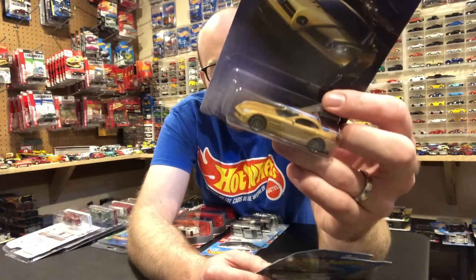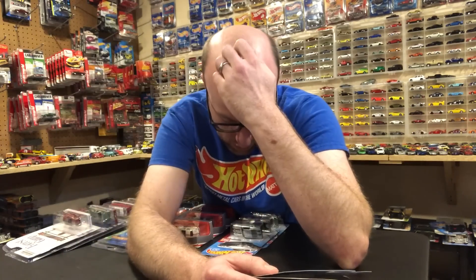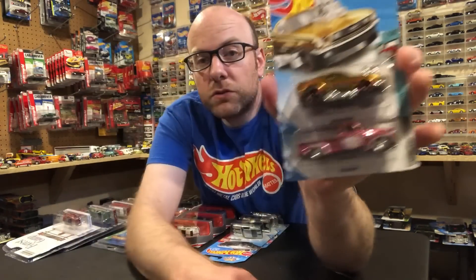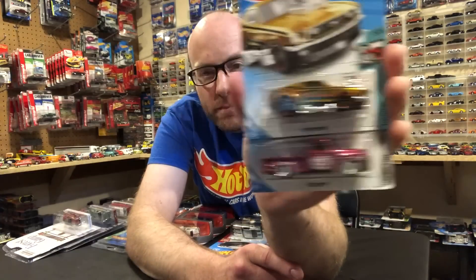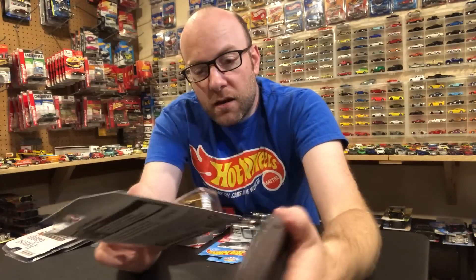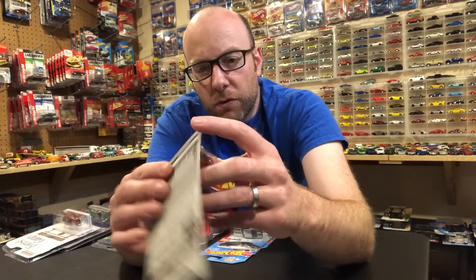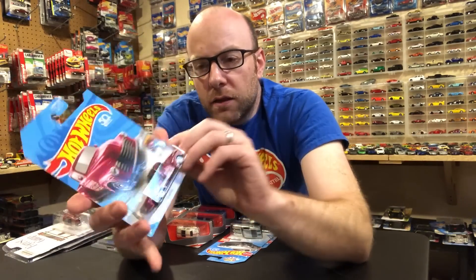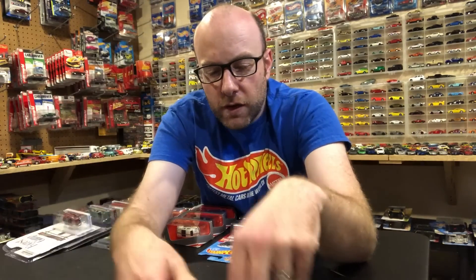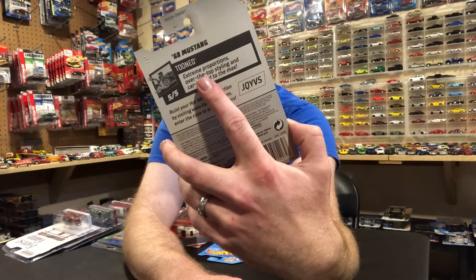The whole Mercedes-Benz Matchbox series is out except for the G-Wagon, which I believe has been delayed. I just picked up this one Mercedes-Benz SLR McLaren — thought that was a pretty cool one. Then I found two supers: another 52 Chevy and a 68 Mustang. That's pretty cool — I've already found like six of these 52 Chevys, it's like my super of the year, and I already have one loose so I'm definitely not opening this one; it'll probably be for trade.